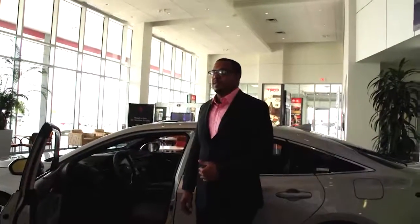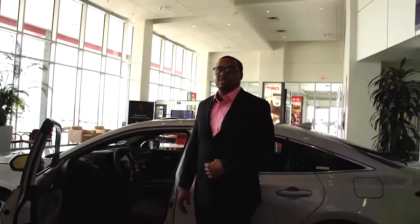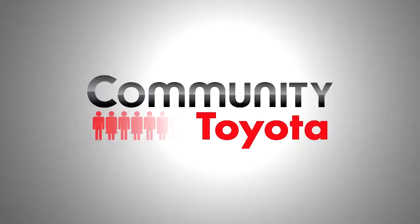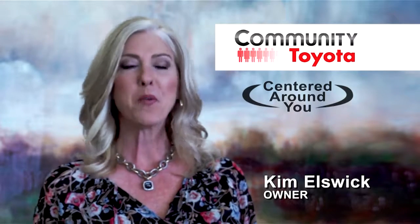Well, that about wraps it up. If you're interested in the 2019 Toyota Avalon, come and see me or any salesperson here at Community Toyota. My name is Terry Sam, and thanks for tuning in. Click to see our inventory and come see us at Community Toyota, where everything we do is centered around you.